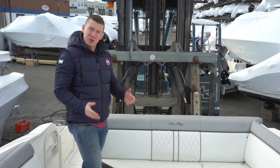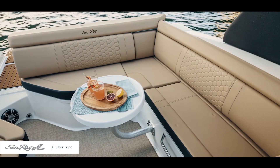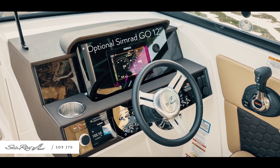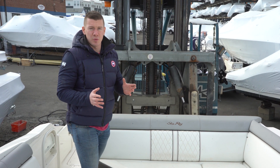The Sea Ray 270 Sun Deck is one of their most popular selling models. That's because for a 27-foot boat, it offers ample room, entertainment space, and a lot of space in the cockpit, which I'm standing in now, and up at the bow. You'd almost think that you're on a much larger sport boat.